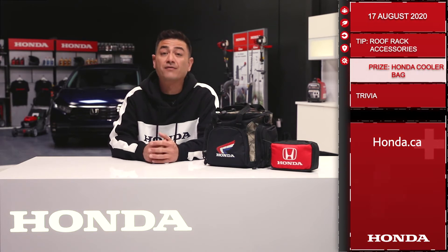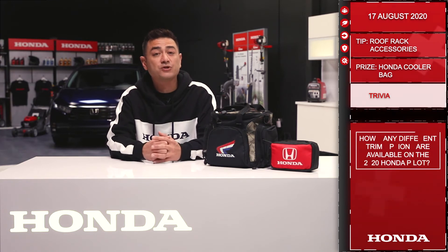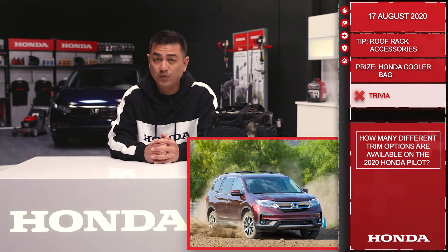Now let's move on to trivia. Today you'll be playing for a Honda cooler bag as well as the first aid kit. Question: how many different trim options are available on the 2020 Honda Pilot?